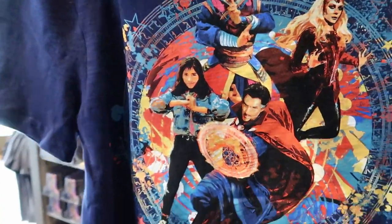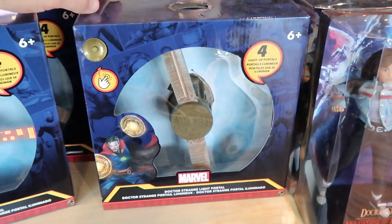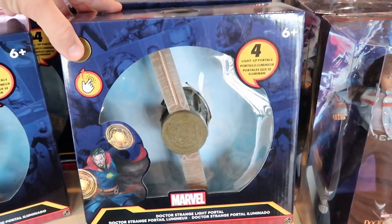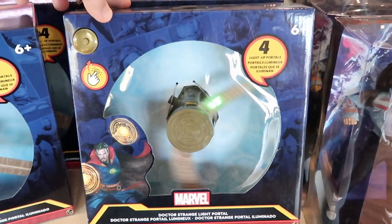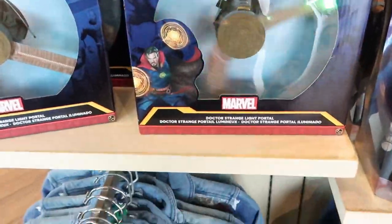They also have this Multiverse of Madness glow-in-the-dark fluorescent shirt for $36.99 — check out the design on the back, that is very cool. And check out this toy right here: it's the Doctor Strange light portal for $39.99. It actually illuminates and spins — it's like a helicopter almost. I love Doctor Strange in general.